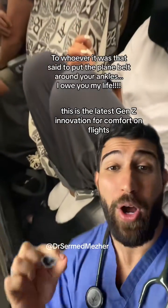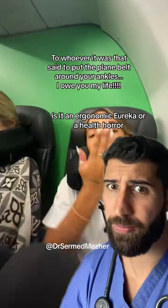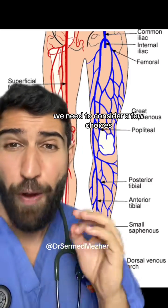This is the latest Gen Z innovation for comfort on flights. Is it an ergonomic Eureka or a health horror? To give this very important decision the attention it deserves, we need to consider a few choices.